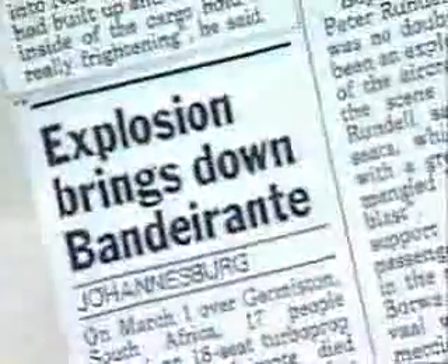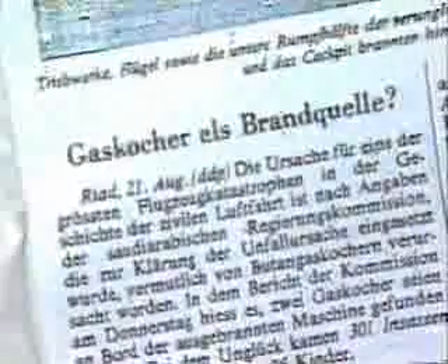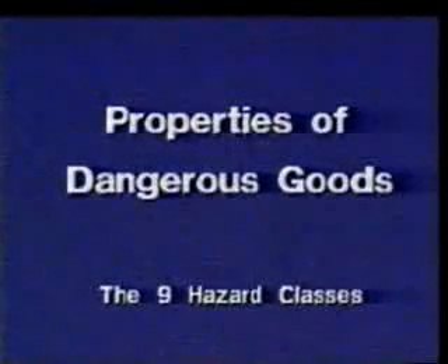These accidents with dangerous goods show how important it is to observe the ICAO and IATA regulations closely. What makes dangerous goods so hazardous? It is their properties, and that is why the ICAO has classified these substances into nine hazard classes.